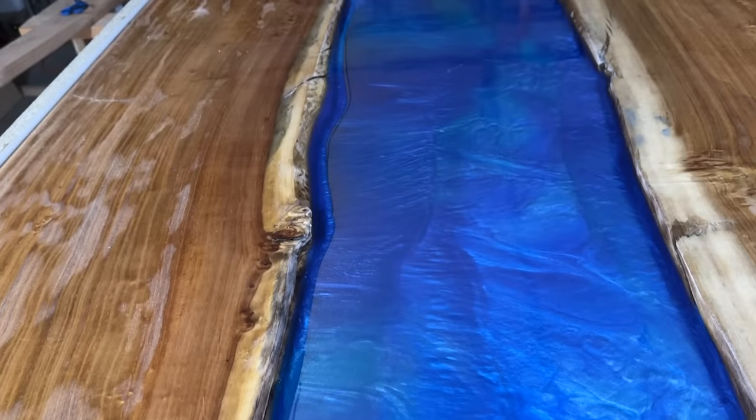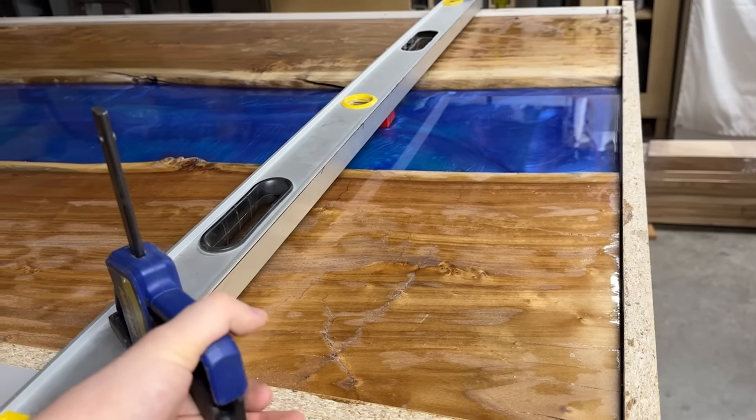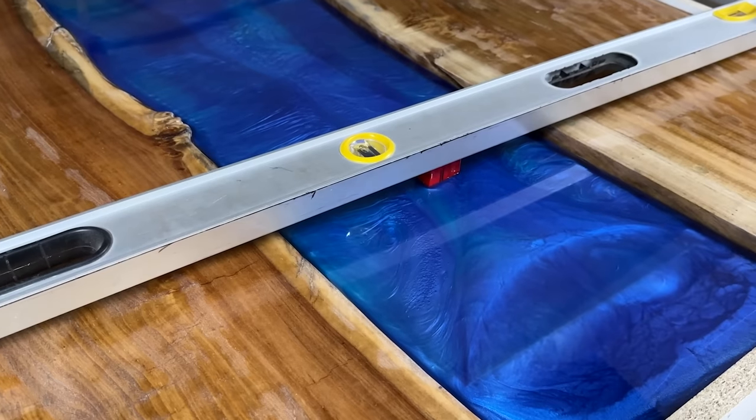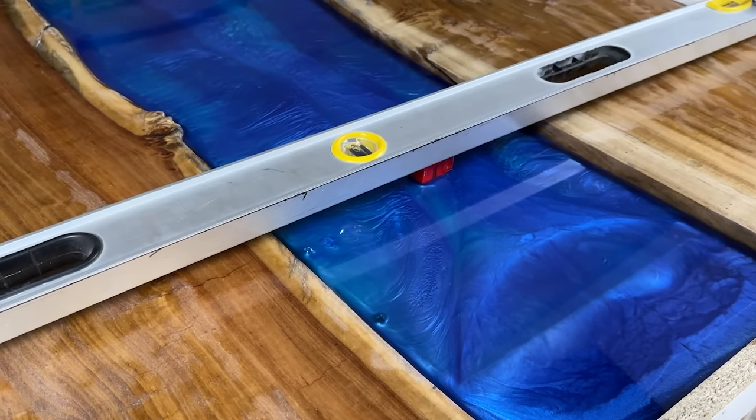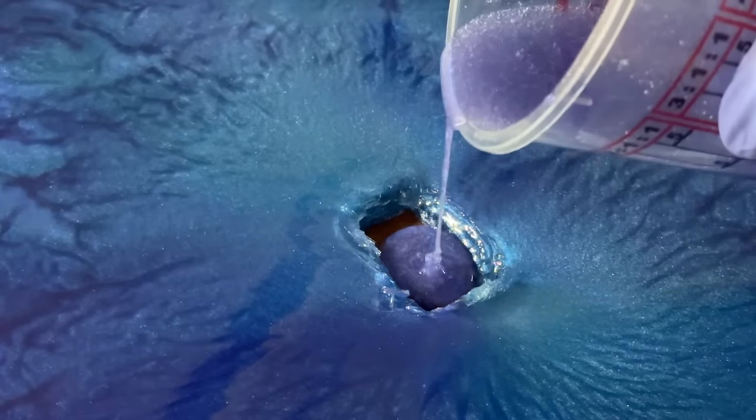The MDF core had begun to float up out of the pour, which is really bad. With some quick thinking, I decided to tape up some blocks and use some cauls to clamp the MDF down. I saw the boards push out a bunch of air bubbles, which was a good sign — but this fix led to some different problems down the line. For the time being, I was blissfully unaware.